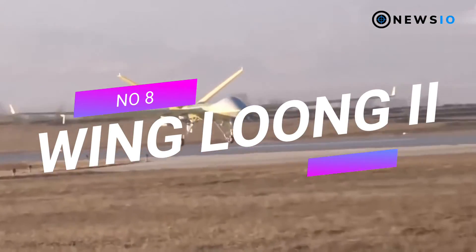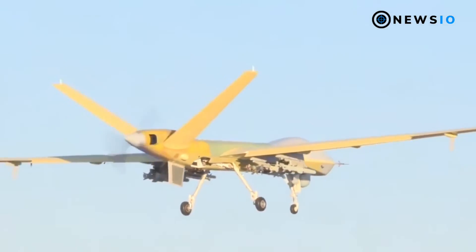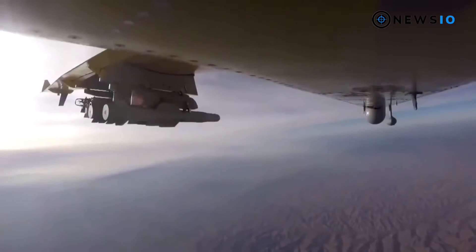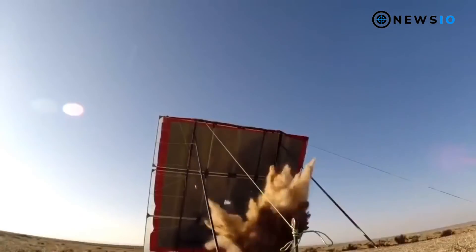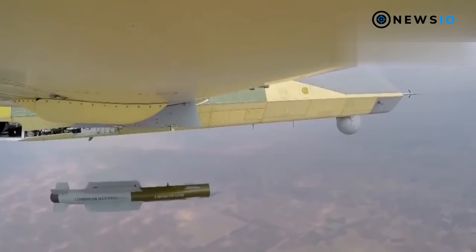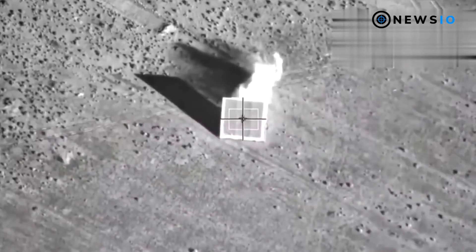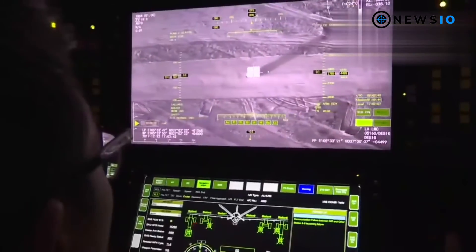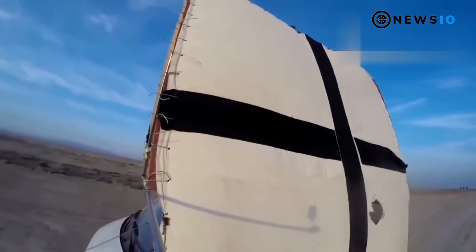Number 8: CAIG Wing Loong 2. The Wing Loong 2 unmanned aerial vehicle, designed and developed by the Aviation Industry Corporation of China (AVIC), is the advanced version of the Wing Loong I UAV. Serving the People's Liberation Army Air Force (PLAAF) for surveillance, reconnaissance, and aerial strike, it carries a maximum external payload of 480 kilograms including FT-950 bombs, GB-3 250-kilogram laser-guided bombs, and TL-10 missiles. It endures for 32 hours, cruises at 199 knots, has a maximum takeoff weight of 4,200 kilograms, and a service ceiling of 32,480 feet.